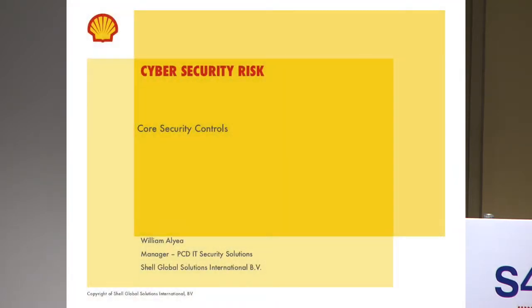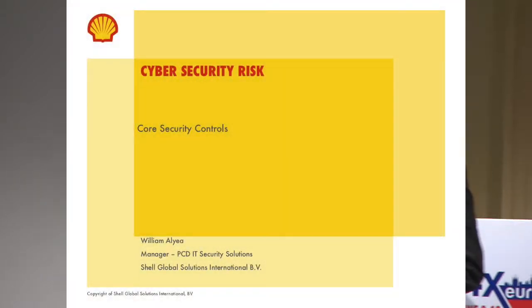Over the past three years of executing this overall program, and over the past year and a half of deploying into all of our assets — upstream, downstream — with varying requirements and varying appetites for consumption, we've learned a great deal.